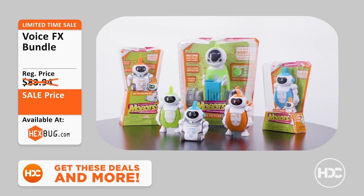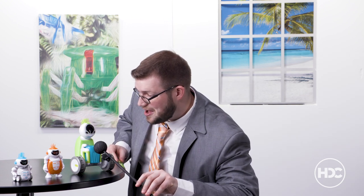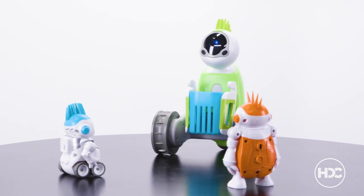We're back with our next deal: the Voice FX Bundle. Just look at how adorable these robo sidekicks are! Mobots record your voice and play it back in all sorts of wacky tones. Mobots can also communicate with each other.